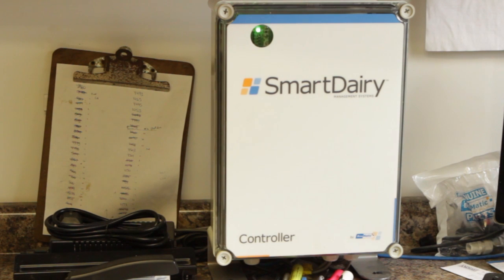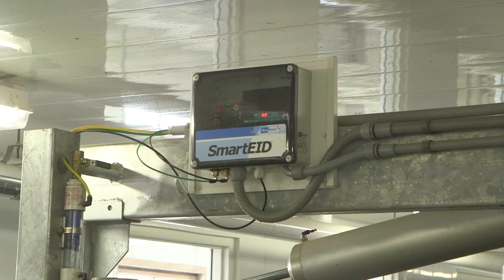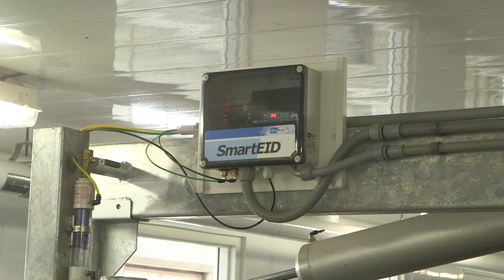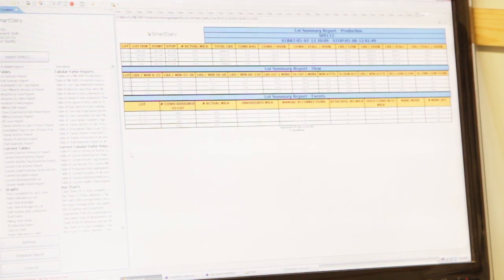Another upgrade to the Bomatic Milking Center is the highly sophisticated Smart Dairy Management System. This intuitive and powerful system controls, monitors, and reports on all the action taking place in the parlor. It provides the herd manager with all the necessary information to make informed decisions about the cows and the parlor.